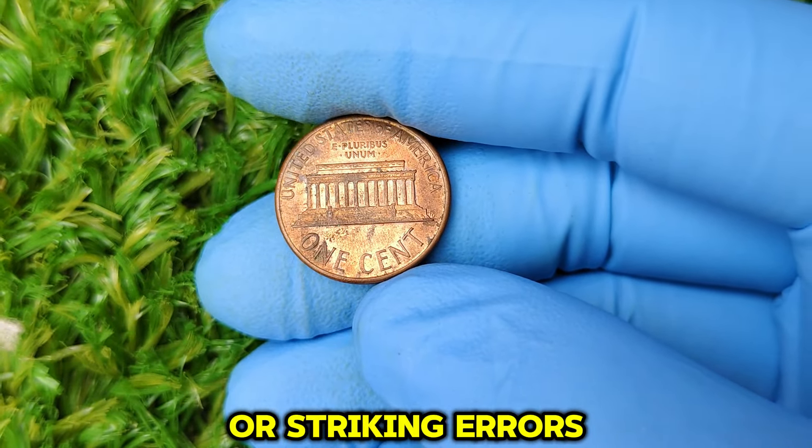Coins are mass-produced, but the minting process isn't always perfect. In some rare cases, errors slip through the cracks, creating unique coins that collectors love. For the 1987 D penny, certain die errors or striking errors could greatly increase its value. Some coins may have been struck off-center, have doubling on the date or letters, or show other anomalies such as a misaligned die. These types of errors are what collectors refer to as mint errors, and depending on how rare and noticeable the error is, it can significantly boost the value of the coin.